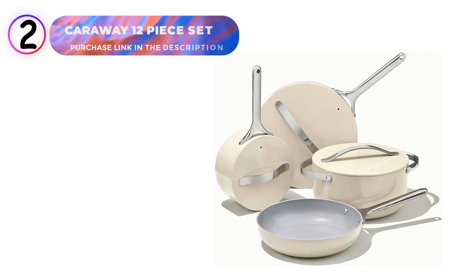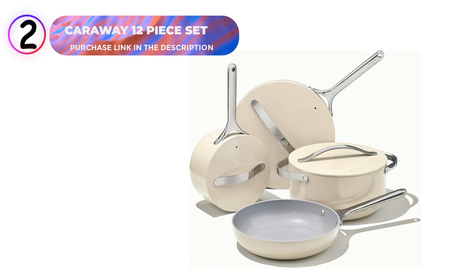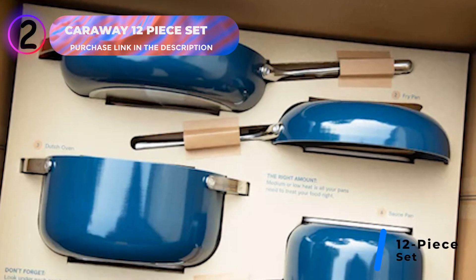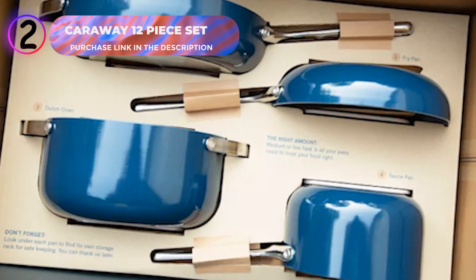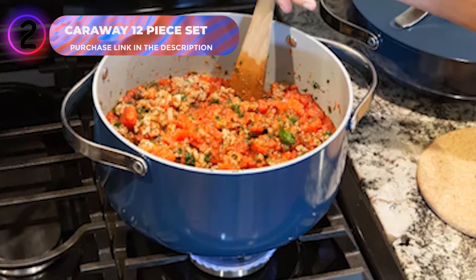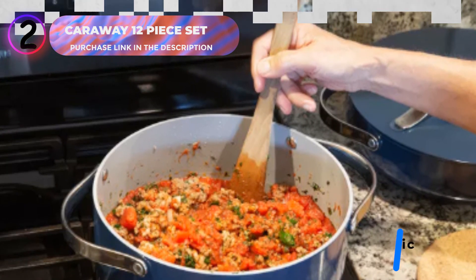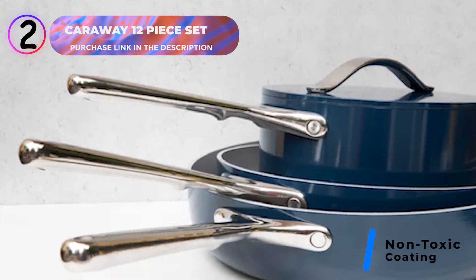Number 2: Caraway 12-Piece Nonstick Cookware Set. This set brings elegance and functionality to your kitchen. The collection includes a 10.5-inch frying pan, a 3-quart saucepan with a lid, a 6.5-quart Dutch oven with a lid, a 4.5-quart sauté pan with a lid, modular magnetic pan racks, and a canvas lid holder with hooks for convenient storage. The cookware features a naturally nonstick surface, ensuring effortless cooking with less oil or butter while making cleanup a breeze.